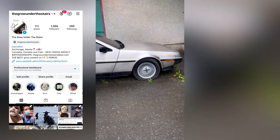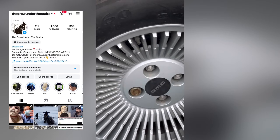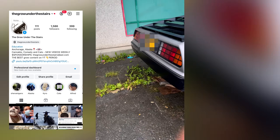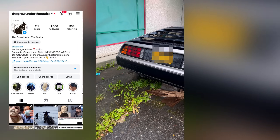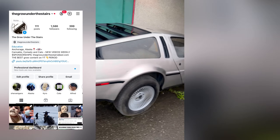I ain't never seen a DeLorean in real life — look at that! They got a whole DeLorean here in Alaska, and it's a historic vehicle, you can't even mess with it. We're about to go back to the future!